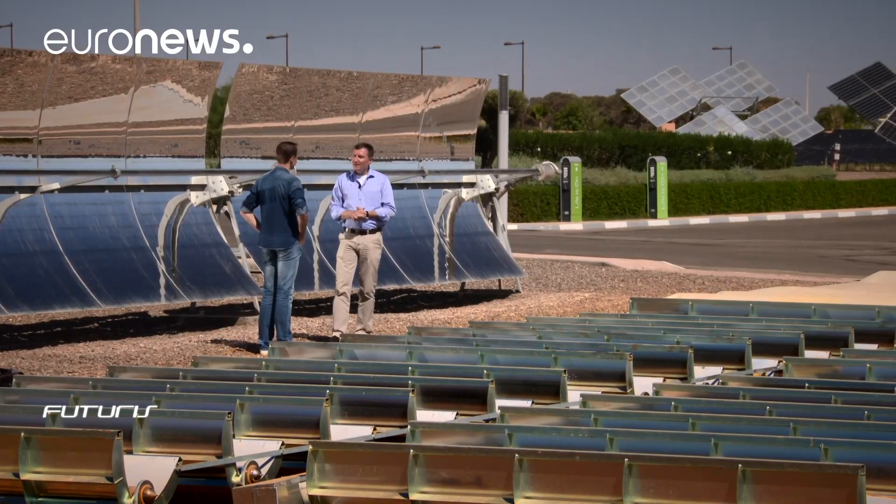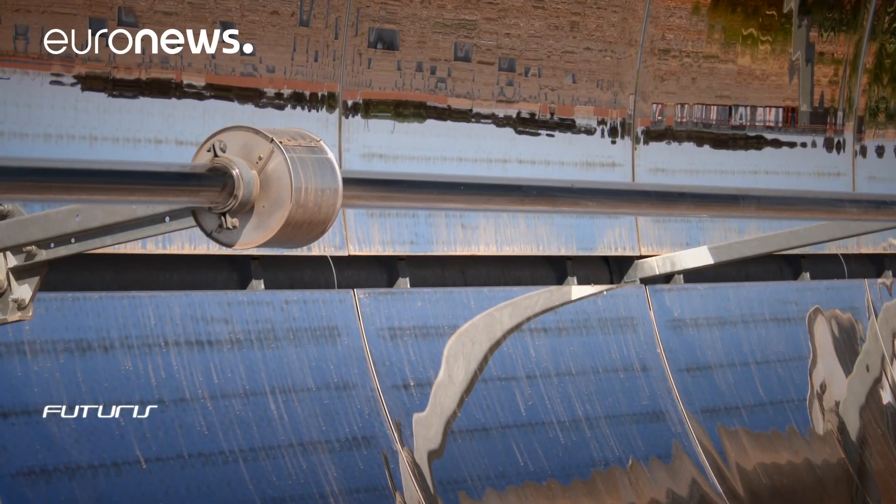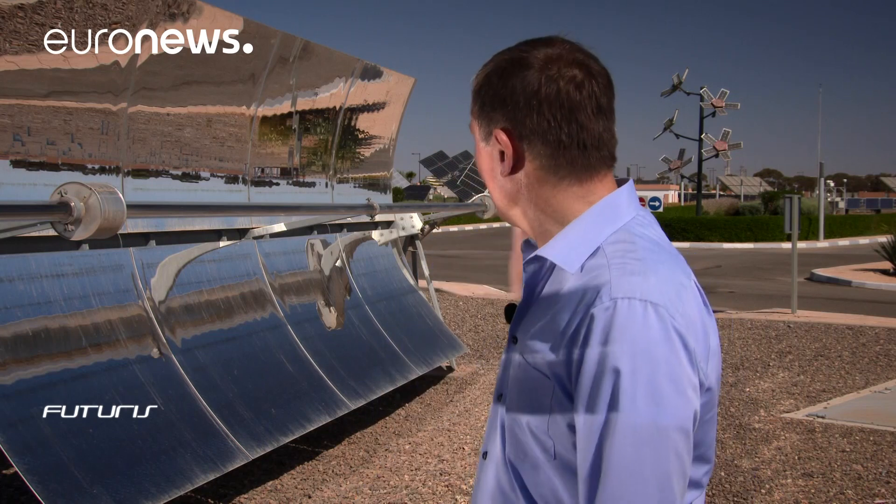The big advantage of CSP technology is that the source — which is the sun — is free. Another advantage is that it is relatively compact and it is also quite an efficient system compared to rival technologies like photovoltaic panels, for example.